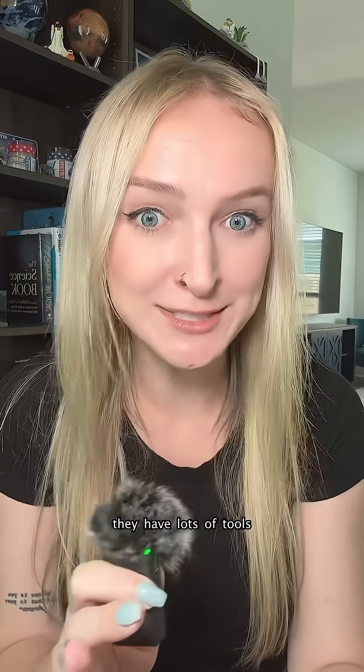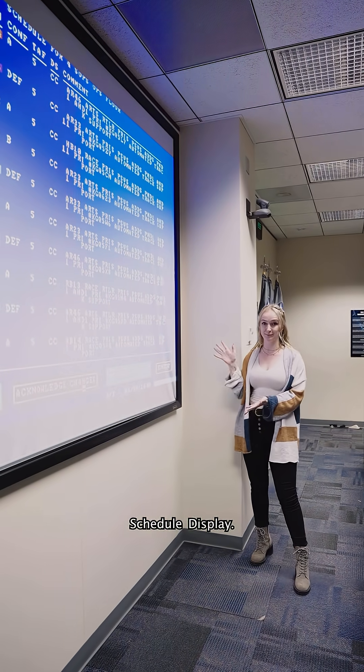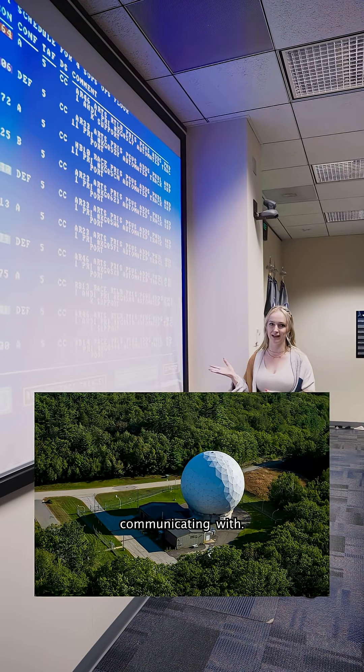So how do they do this? Well, they have lots of tools at their disposal. They showed me a few of them. This is Space Cockpit — it shows where all the satellites are. And this is the electronic schedule display. It helps them see when they can communicate with their satellites, for how long, and what ground station they're communicating with.